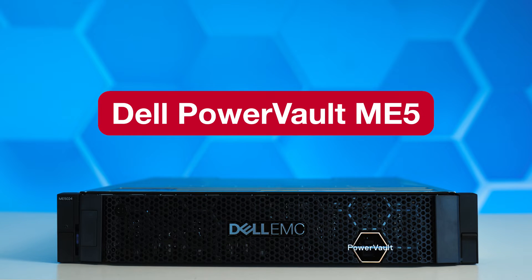Today we'll be looking at Dell's entry-level storage solution, the ME5. This builds on the very strong backbone of the ME4.